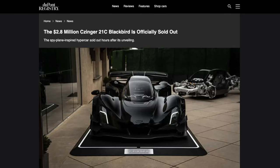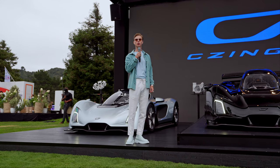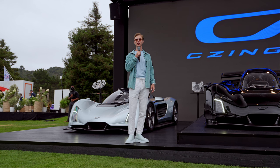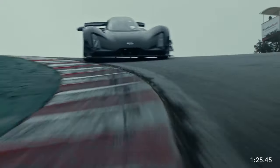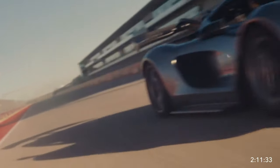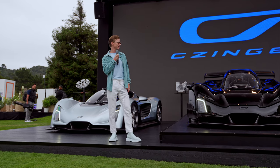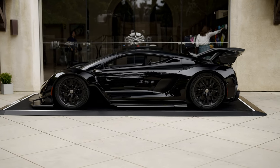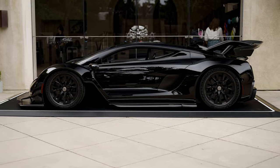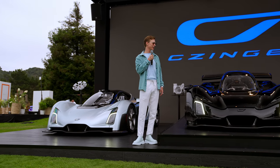Four Blackbird Editions for the entire world. As you know, the 21C already has two legendary track records: one at Laguna Seca around the corner, and the other at Circuit of Americas. Not only is the Blackbird Edition the highest performing hypercar on the market, but it also embodies an instantly recognized dynamic beauty. When you see the SR-71 in the sky, it is art.